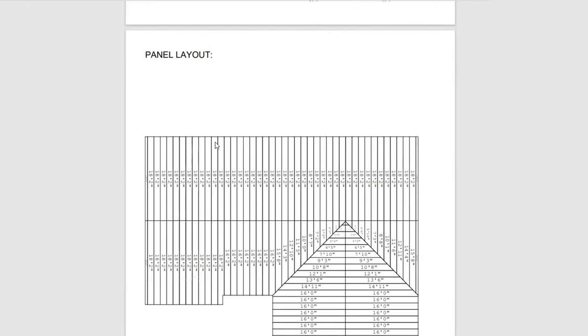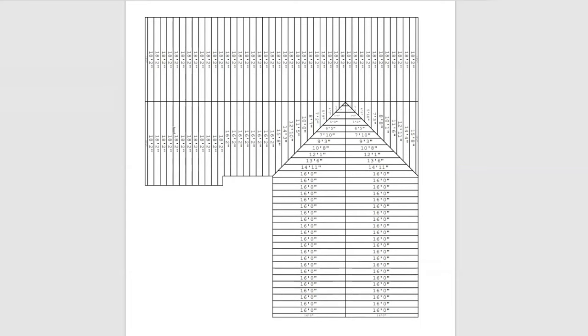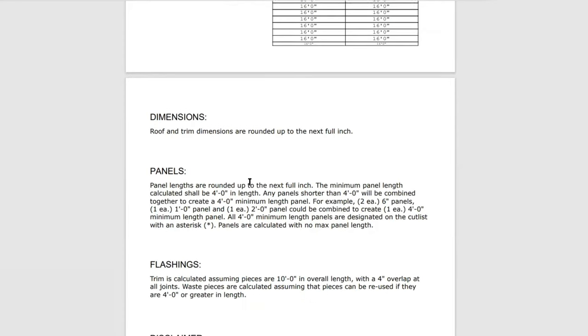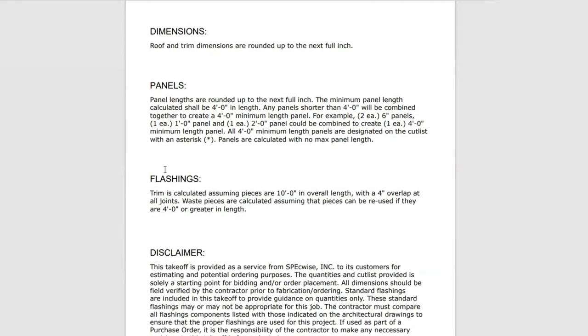Next, it provides a panel layout — the panel list up top shows all the different panels and their lengths, and this section shows where all those panels go. You have 18-foot 2-inch panels here, 16-foot panels there, and it helps lay your roof out so you know where to start. Lastly, you have your panel notes. Every panel is rounded up to the next full inch, which is preferable — you can always take a little off, but you can't make panels grow.